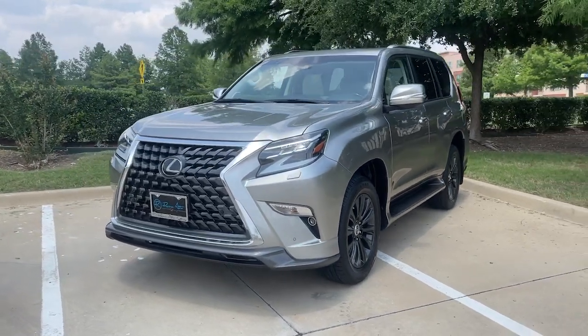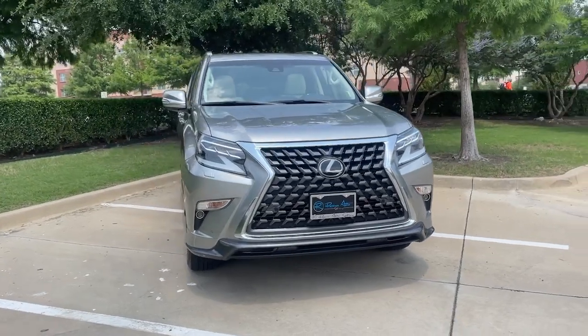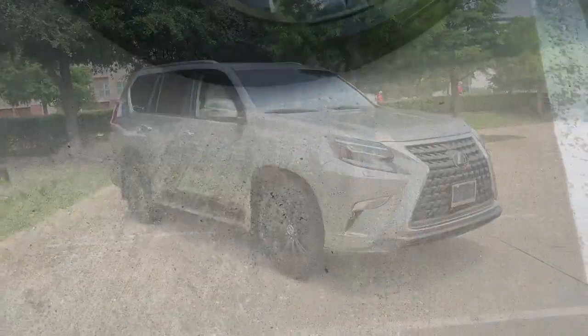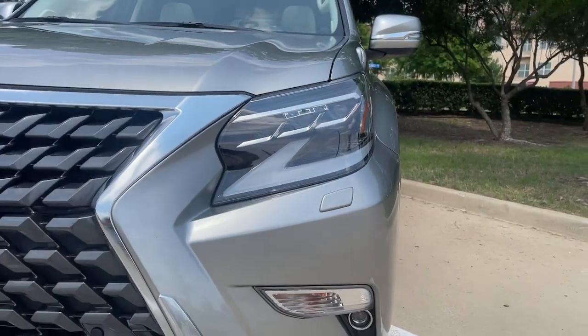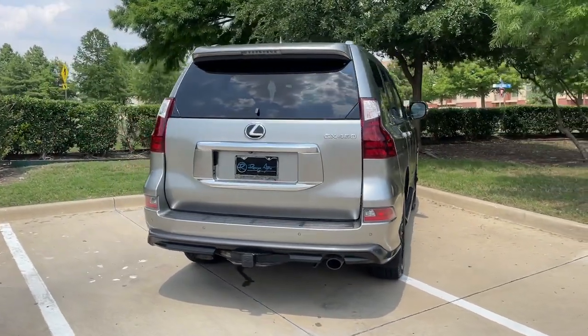Enjoy the view of this 2021 Lexus GX — a handsome and rugged midsize all-wheel drive luxury SUV with three-row seating, a host of luxurious amenities, and serious off-road aptitude. Take luxury on the road to adventure in this stylish GX.